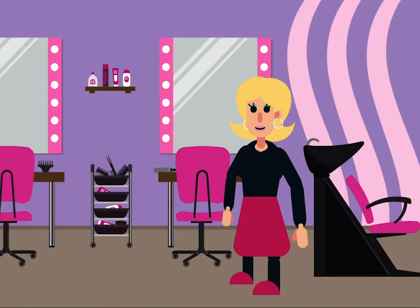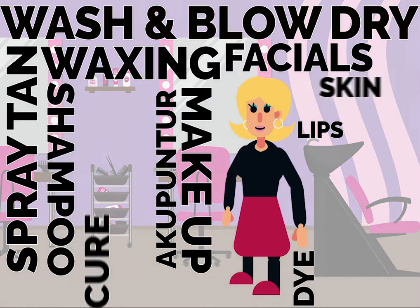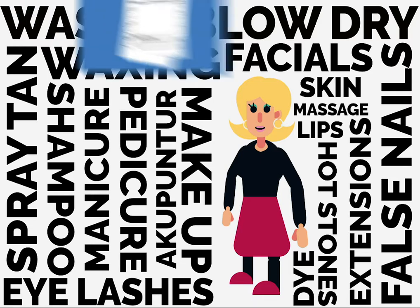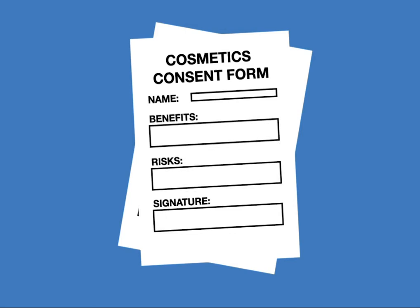Meet Chloe. Chloe owns a beauty salon and offers a range of beauty and cosmetic services for her customers. An essential part of this process is obtaining customer information and getting the client's informed consent for the particular procedure, to ensure they are clear about the benefits and any potential risks when making the decision to proceed.